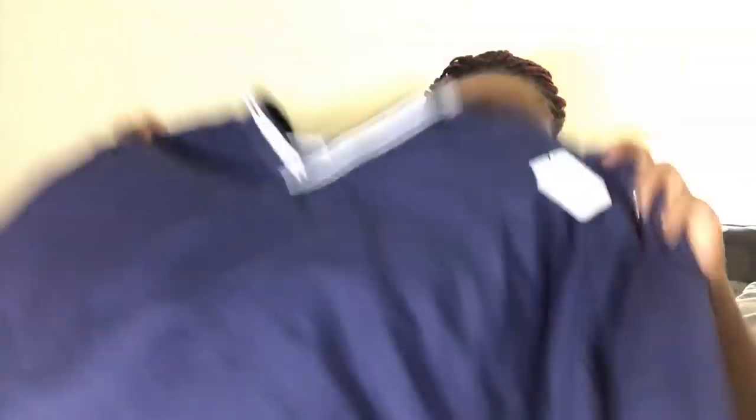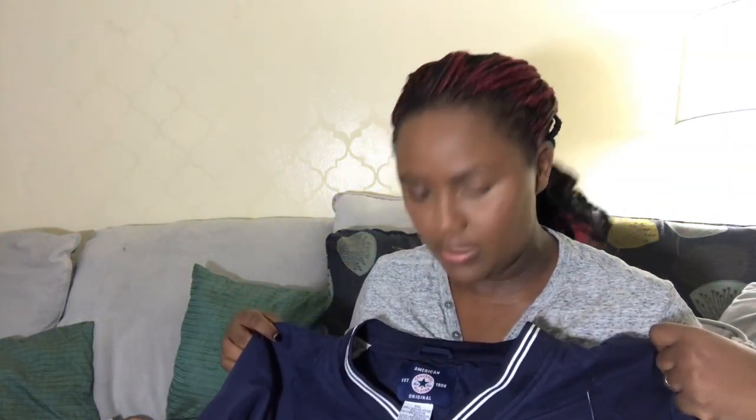This is a Converse men's sweatshirt. It is an extra extra large. It has the All-Star back here and it also has the print on the front. This was marked at $10.99 and I got it 50% off. I got this one and I got a red one — same thing, has the sleeve and the All-Star in the back.